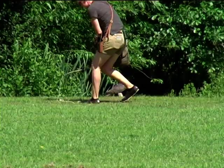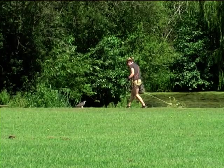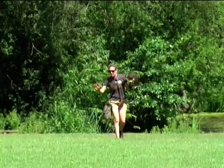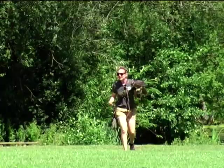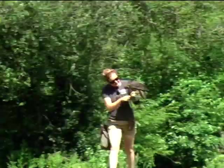Wild peregrines will often catch a prey item for the youngsters and drop it so they can practice stooping and chasing. They build slowly in the wild, and that's the same as what we're doing here, encouraging her bit by bit, day by day. I'd like to give her a second short go, which allows her to build up a little bit of fitness — in the same way that if you were going to run a marathon, you wouldn't just go out and do it tomorrow.